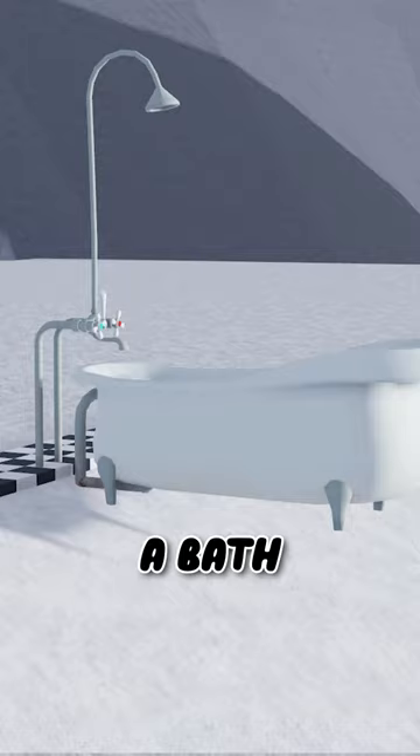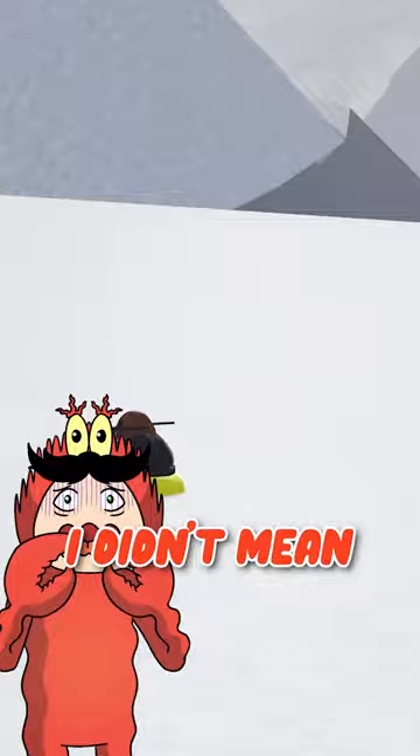What about a bath versus a dude? Oh, you're going — okay, I didn't mean to do this. Oh my god, you're gonna fly off the map!